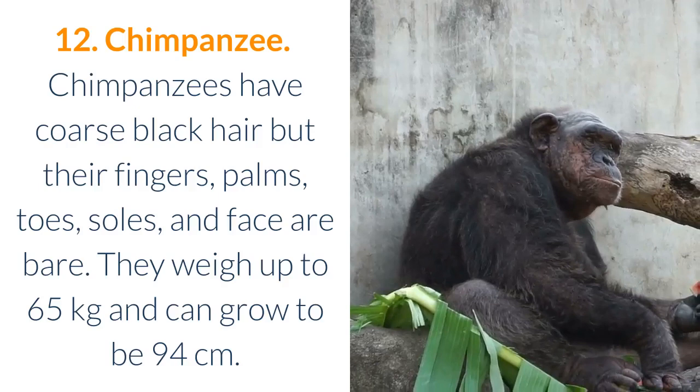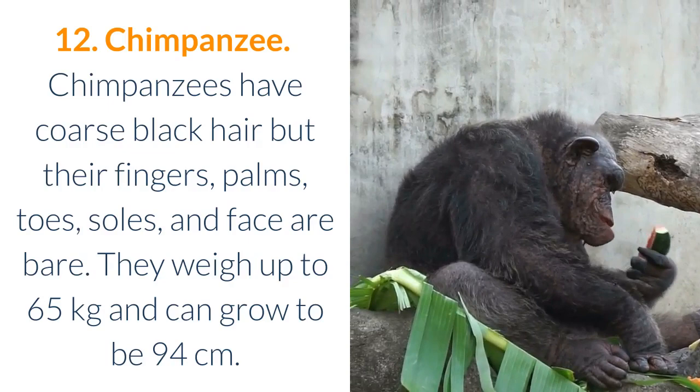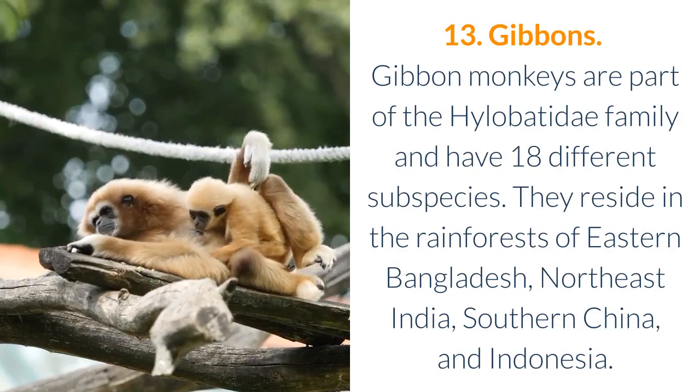13. Gibbons. Gibbon monkeys are part of the Hylobatidae family and have 18 different subspecies. They reside in the rainforests of eastern Bangladesh, northeast India, southern China, and Indonesia.